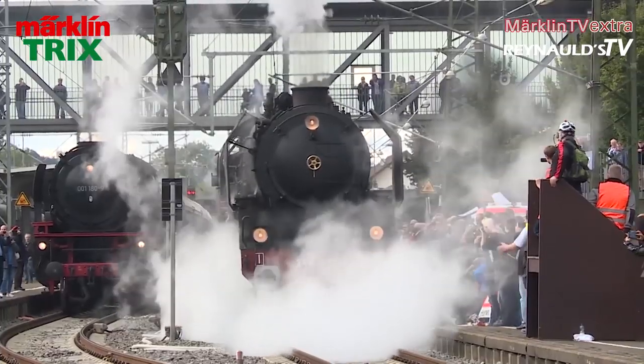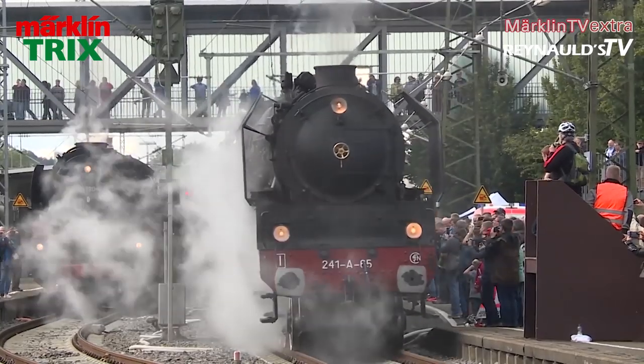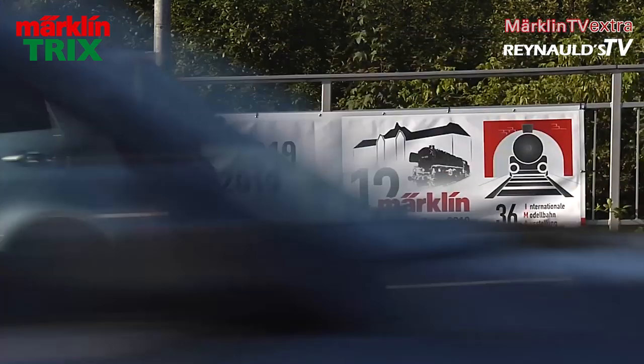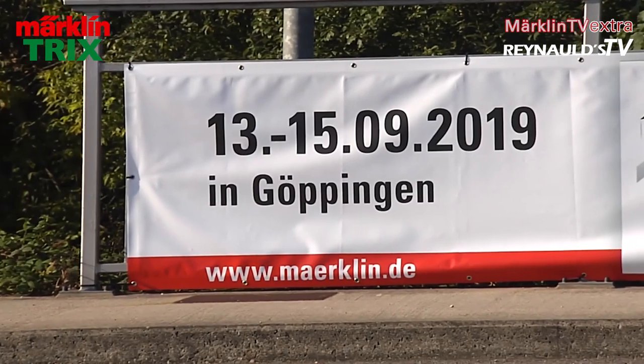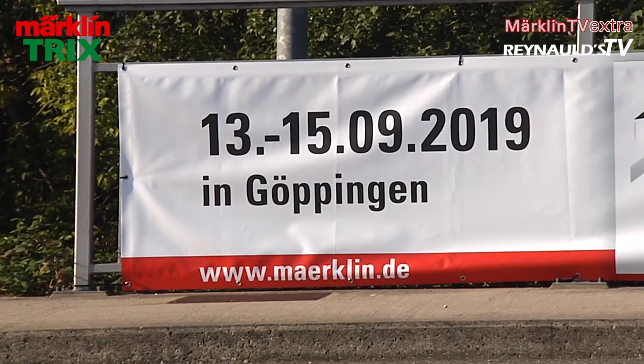Shuttle buses will take visitors from the station to all of the different destinations. If you choose to travel to Göppingen by car, you will find a map outlining all available car parks offering inexpensive rates for the entire day. There will be shuttle buses operating from all designated car parks to the different venues. Over the course of three days, Göppingen will be the perfect destination for all railroad enthusiasts. Will we see you there as well?